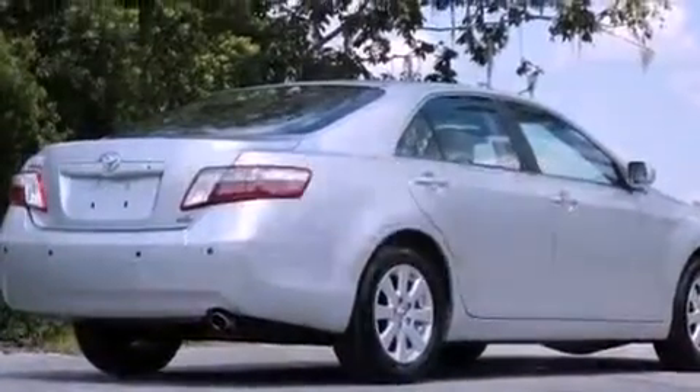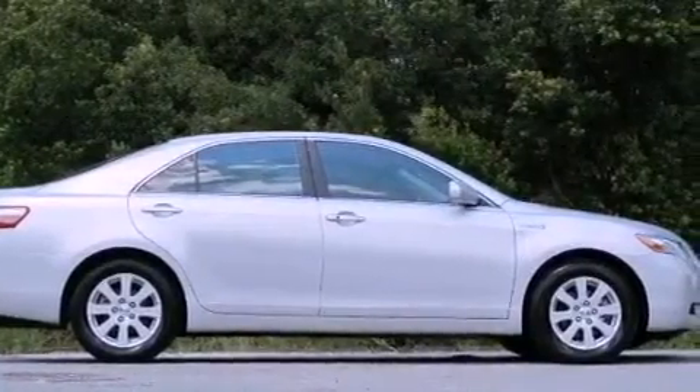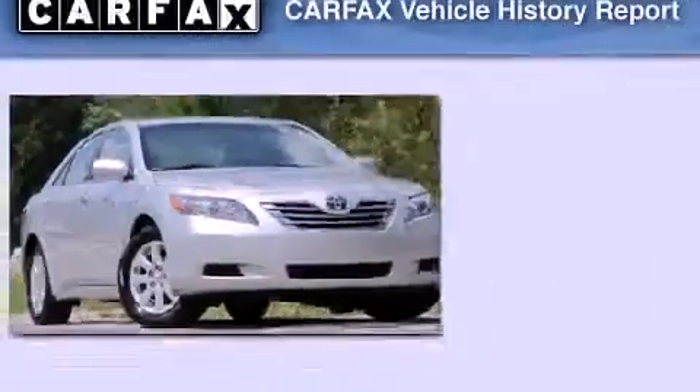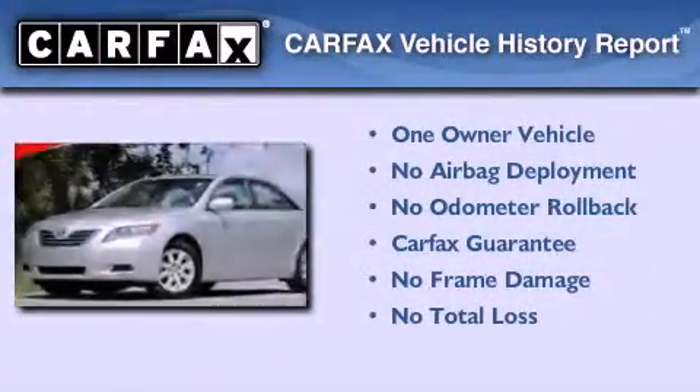With an EPA estimated rating of 34 miles per gallon on the highway, you won't be making frequent trips to the gas pumps. This sedan has had only one owner and it qualifies for the Carfax buyback guarantee.